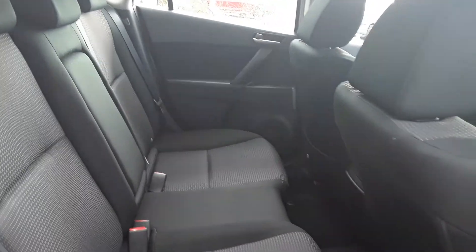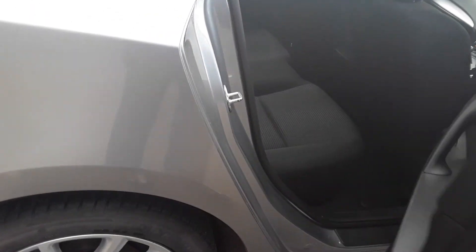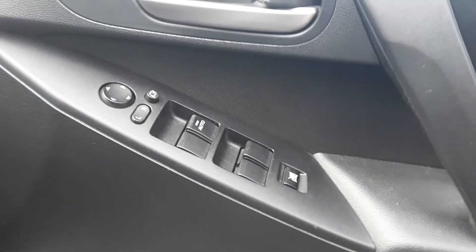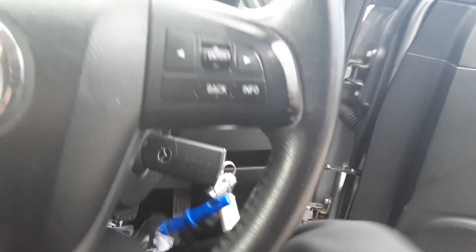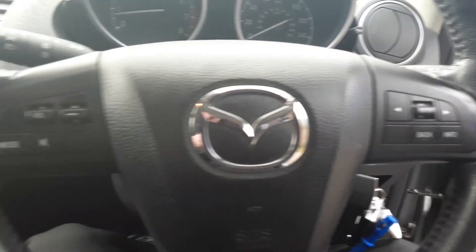We've got isofix tethers, front and rear electric windows with electric wing mirrors, and some steering wheel controls for the radio.